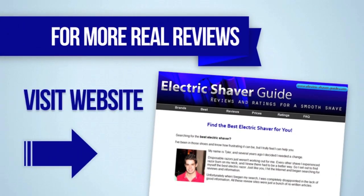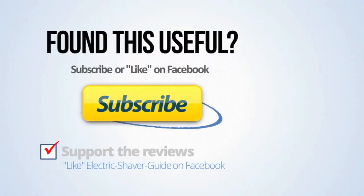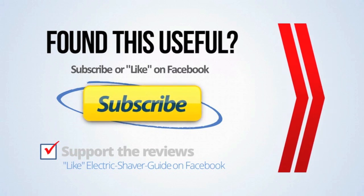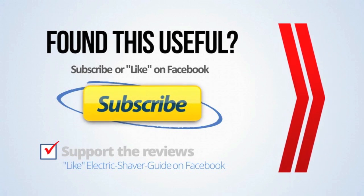For more information on electric shavers, you can visit electricshaverguide.com. If you found this useful, you can subscribe with the button on the screen. You can also visit the Facebook page. Whatever shaver you do choose, I hope you get good results.